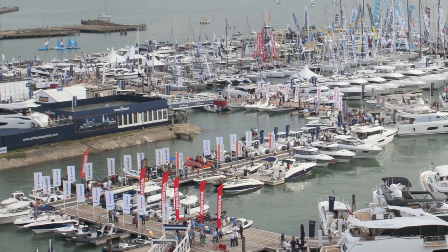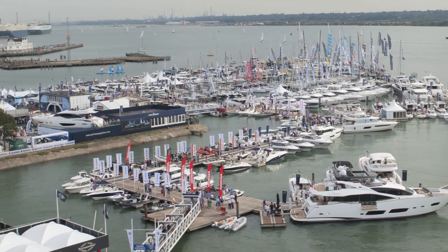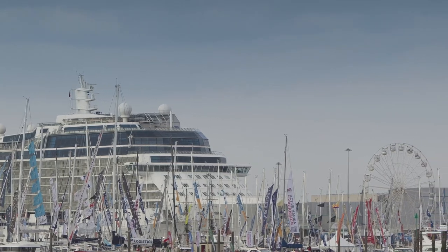Number one, the Southampton Boat Show features a purpose-built marina with over two kilometres of pontoon. Two, it's Europe's largest outdoor boat show.